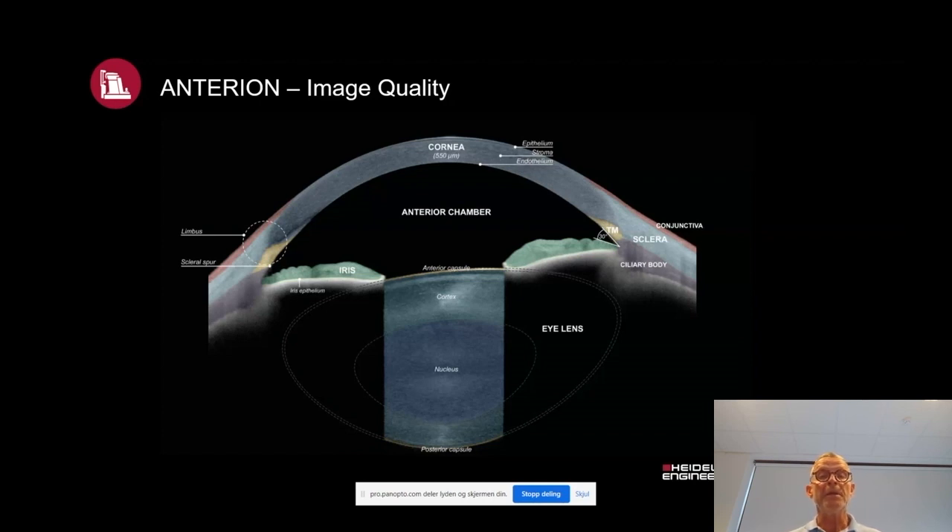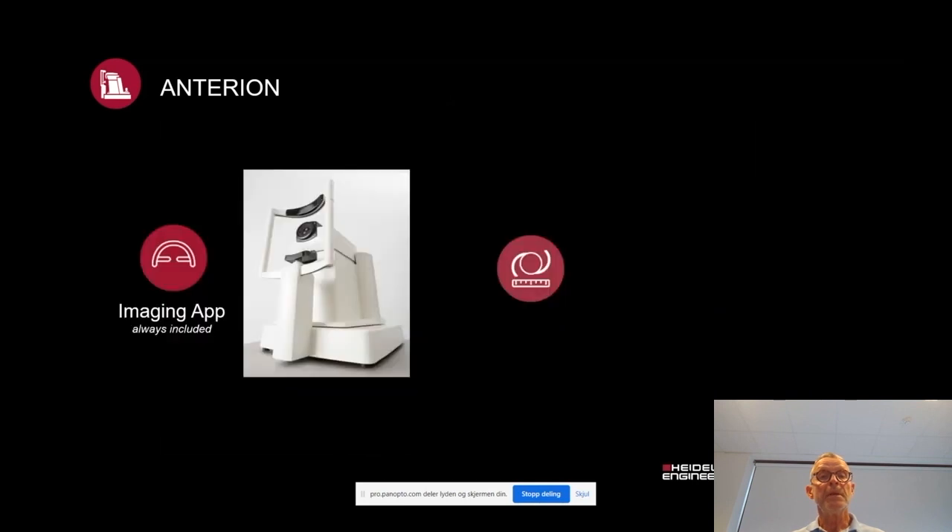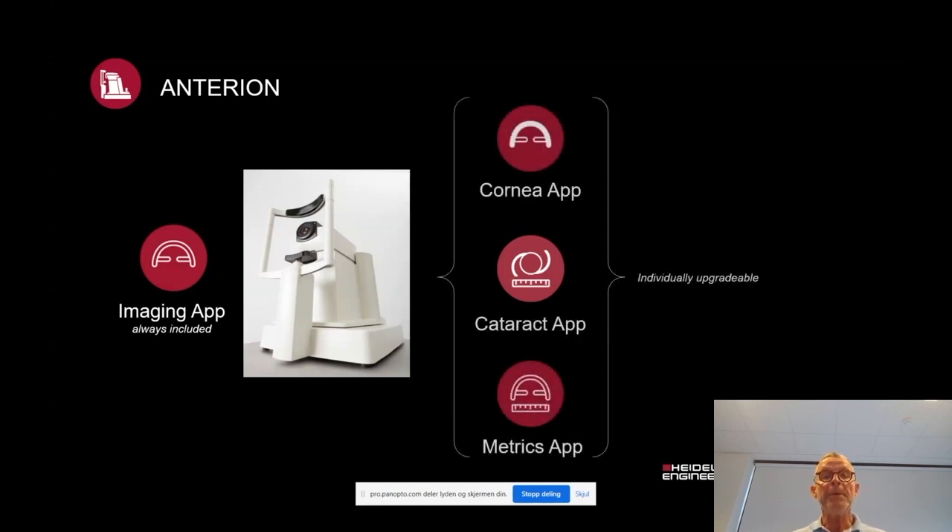It's also a very nice tool for patient education. The Anterion is built up in modes, like other Heidelberg instruments. Every single instrument is equipped with an imaging app, and you can add the corneal app, the cataract app, and the metrics app on top of that, so each can be individually upgraded.